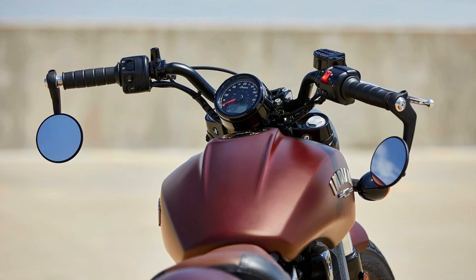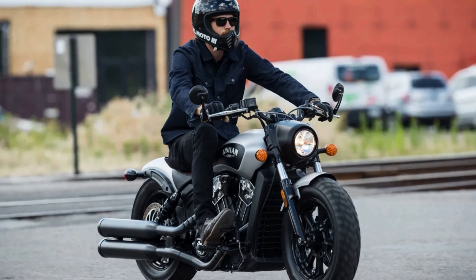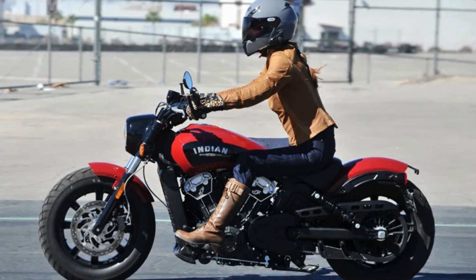The Indian Scout Bobber is a bike built for those who love to ride long distances, as well as those who just want to cruise around town. With its classic styling and modern technology, it's the perfect bike for anyone who wants an unforgettable riding experience.